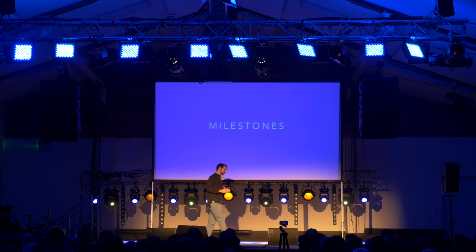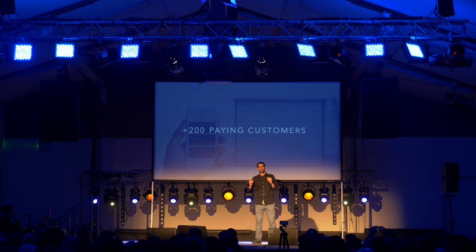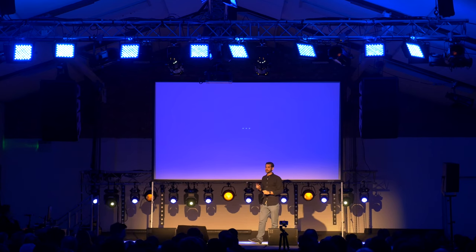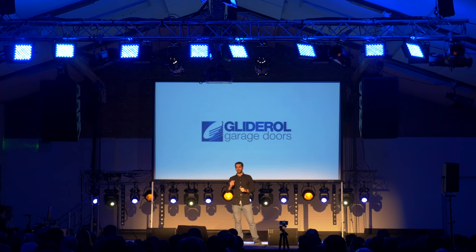Together we have accomplished many things in just one year. Among the most important: the development of our final prototype, the acquisition of more than 200 paying customers currently using our product, and — one more thing — we are currently in final conversations for our first distribution agreement with one of the biggest garage door manufacturers in the UK: Glidel.